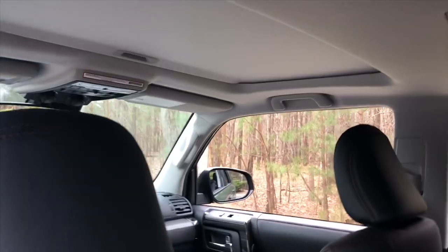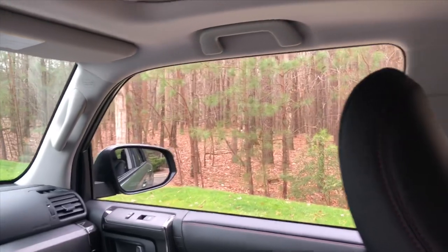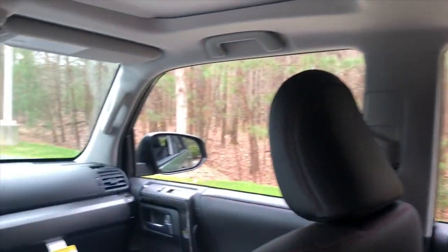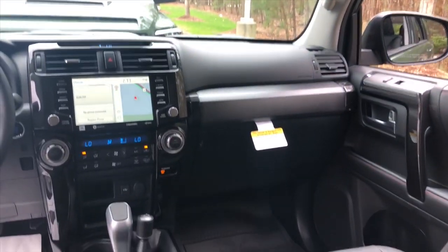It has a sunroof, and I really love the big open windows so it's very easy to see. I think the good SUVs and trucks are the ones that can minimize blind spots, and the 4Runner does a very good job of it.